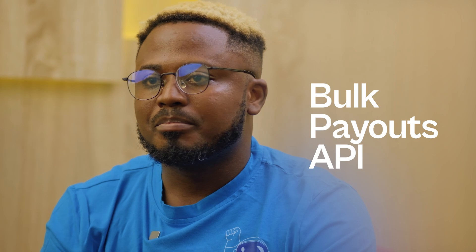Hi, I have some exciting news. We have just built the most reliable BokPayout product yet. With the Kora BokPayout API, businesses can make multiple payouts to a recipient with a single seamless API request.